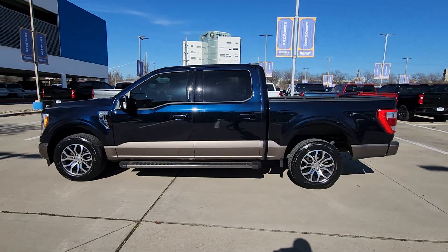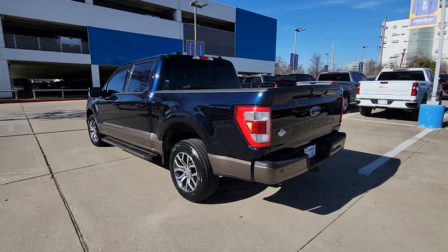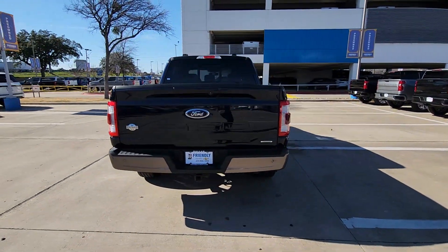You will be amazed by this 2022 Ford F-150. This vehicle is an outstanding buy with fewer than 50,000 miles on the odometer.